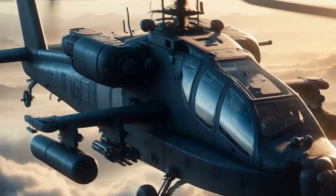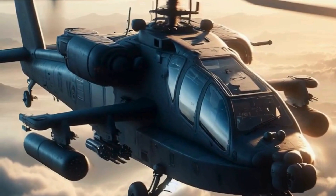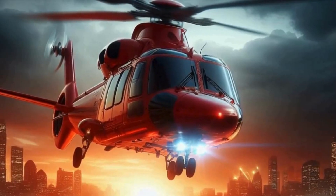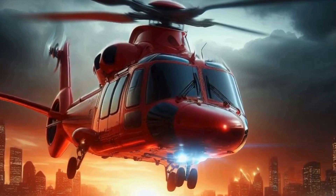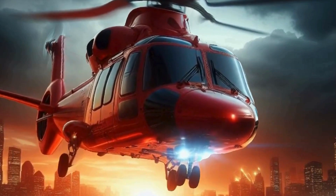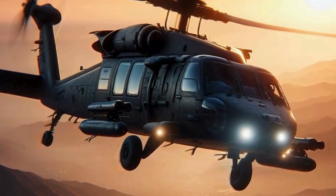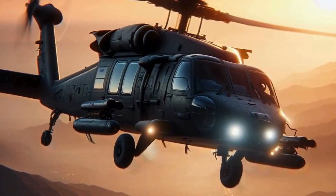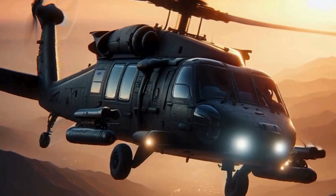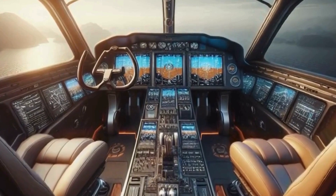And there you have it, folks — a crash course, pun intended, in helicopter flight. Whether you're a thrill seeker looking for your next adrenaline rush, or simply curious about the world of aviation, flying a helicopter is an experience like no other. So what are you waiting for? Get out there and spread your wings — or should I say rotor blades? Thanks for joining me on this epic adventure, and be sure to subscribe for more awesome content. Until next time, happy flying!